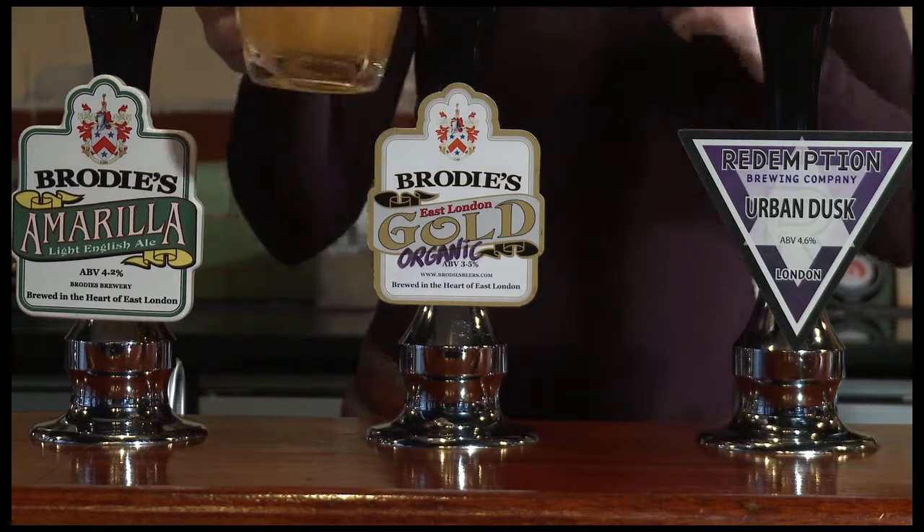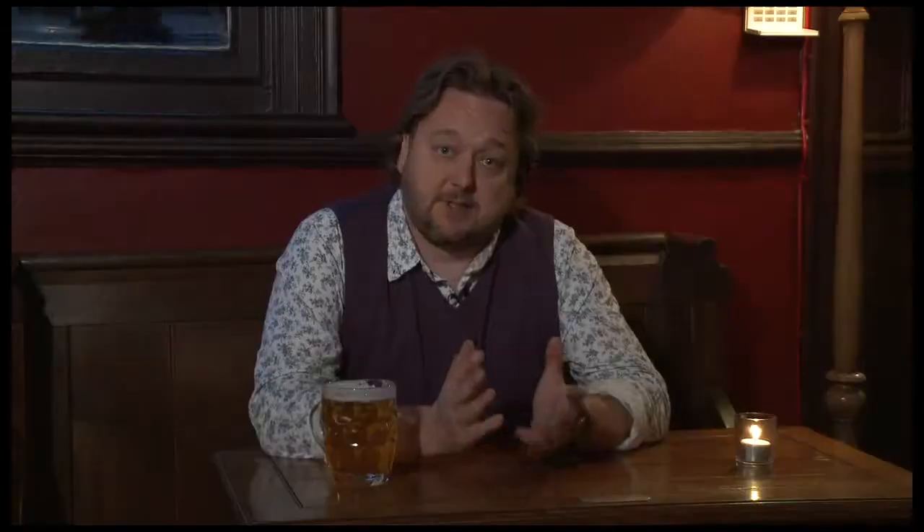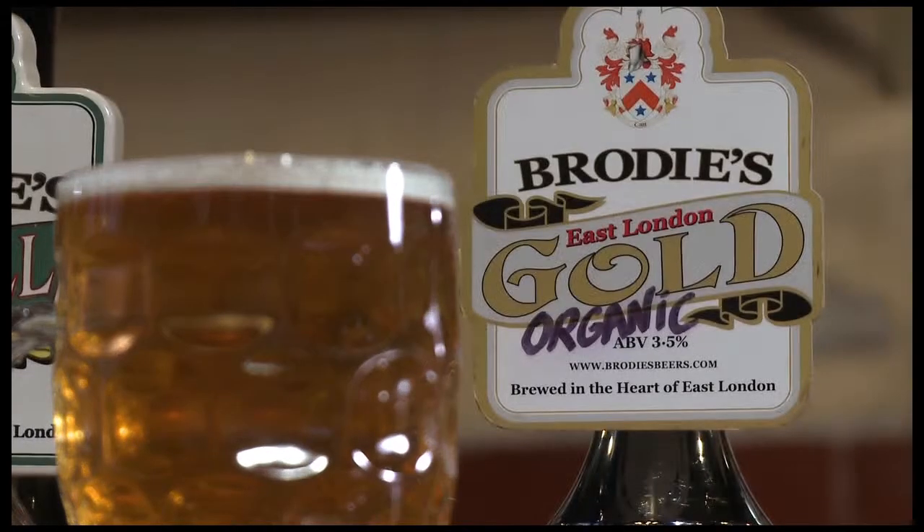In June 2008, Jamie and Lizzie Brodie took over a pub in Leyton, about three miles that way, and started brewing beer in the brewery attached to the pub. They used a recipe that Jamie originally used to brew beer in his bath, but it proved surprisingly popular with the regulars. Since then, Jamie's brewed 50 different beers and this is one of the latest ones — Brodie's Gold Organic, made with full organic ingredients.